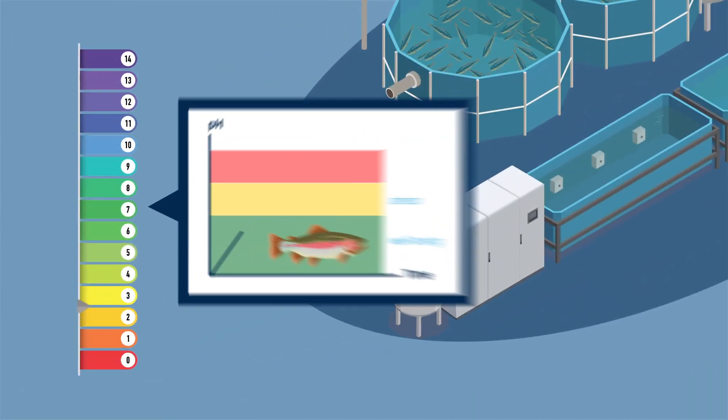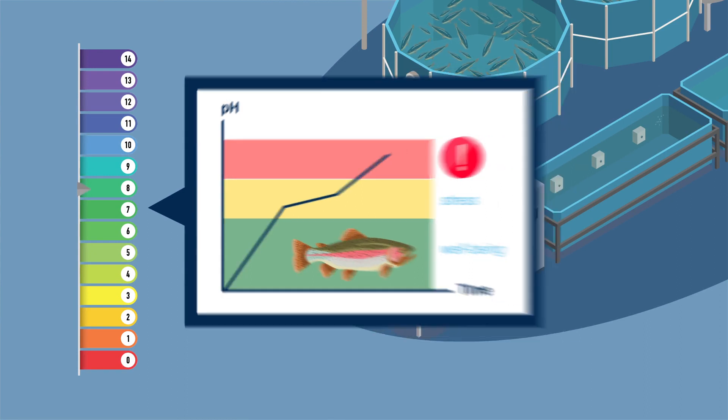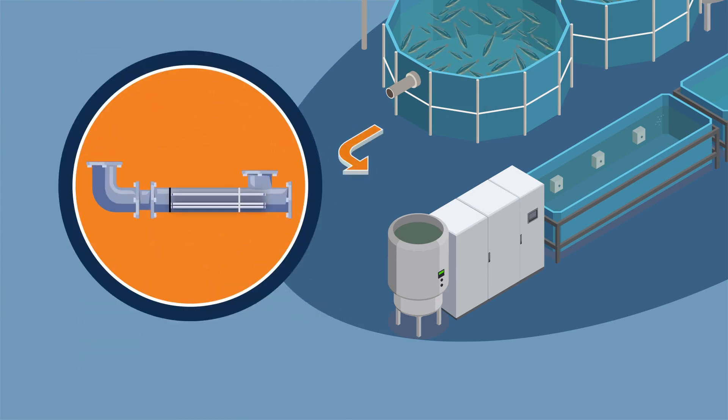Adjustment of pH in the process water is an important parameter for fish growth and well-being. Dosing of hydrated lime keeps the pH level at the right target. The incoming water can be treated with a Prominent UV system, which will increase product yields.